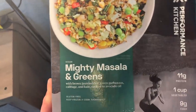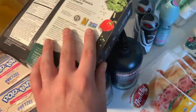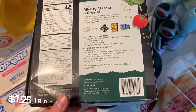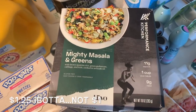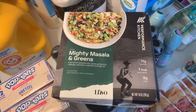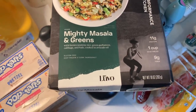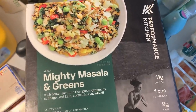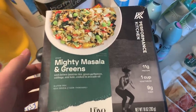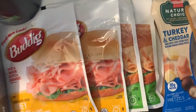This is an Amy Stotts deal on the Lovo Performance Kitchen meals. My store had several kinds on clearance — they have the Mighty Masola and Greens. The cheapest one here is $2.32 to $2.35. I had $1 back on ibotta, plus a $1 bonus for doing it twice since I'd already done it once. So $2.25 off of $2.40 makes it a whopping 15 cents for this performance kitchen meal.